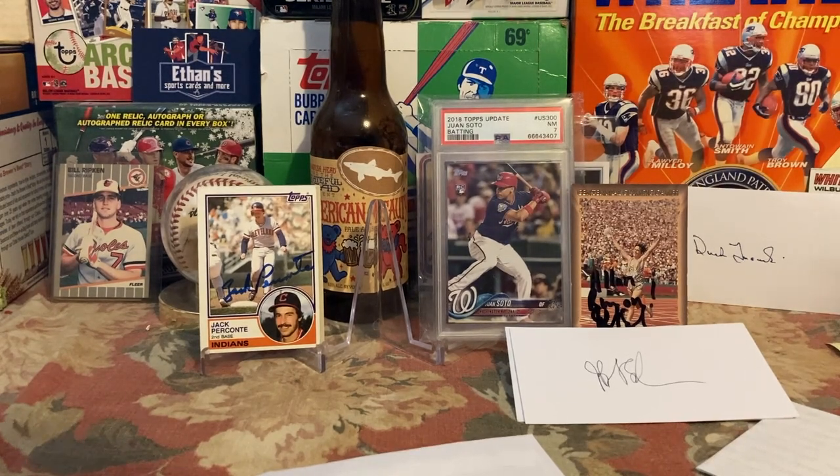That's two new autographs added to my collection so far today — really cool. You guys know I love adding new players to my collection that I didn't have before.